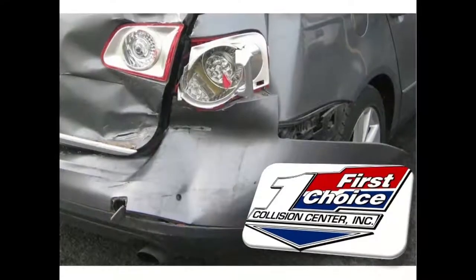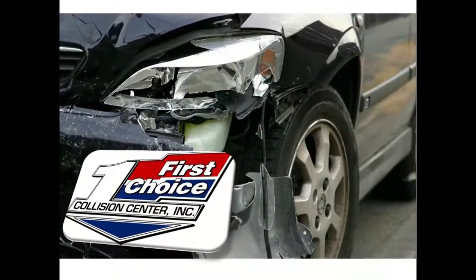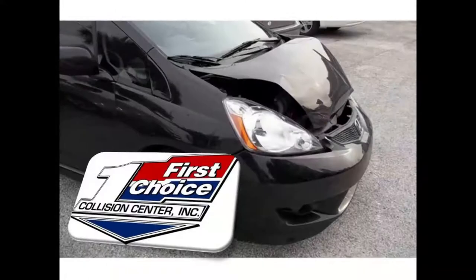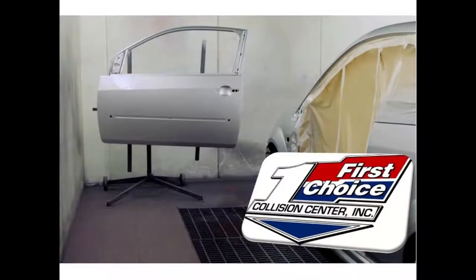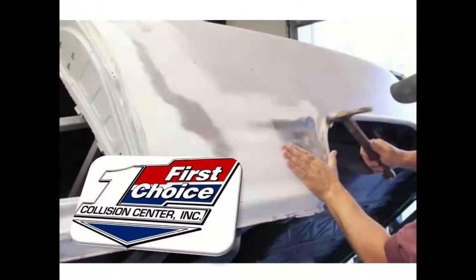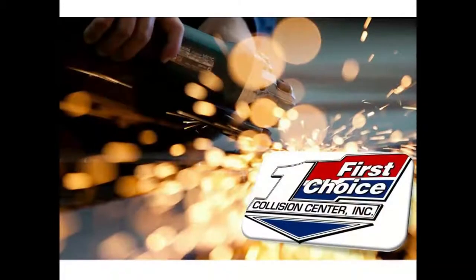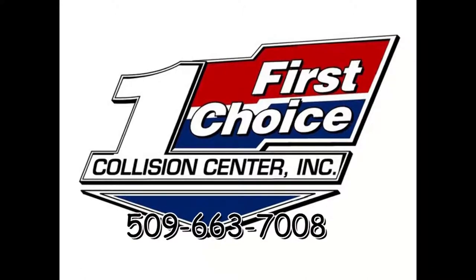No one is happy about having to repair a vehicle after an accident. However, I was very happy when I chose First Choice Collision Center when I needed this service. I can't say enough about how they treated me — fast and friendly just doesn't say enough. They have amazing technology to make a damaged vehicle look like new. At First Choice Collision Center, you can expect modern service with old-fashioned values.